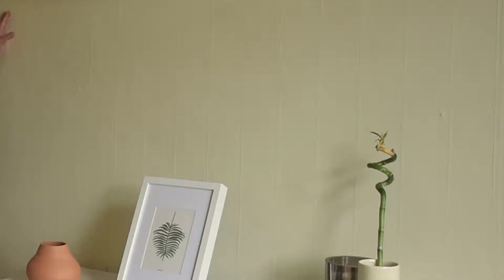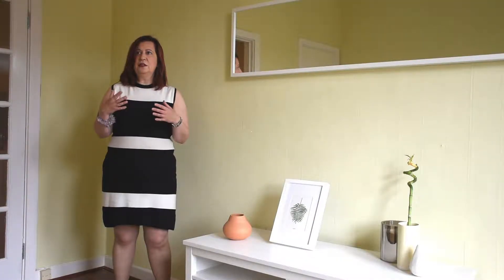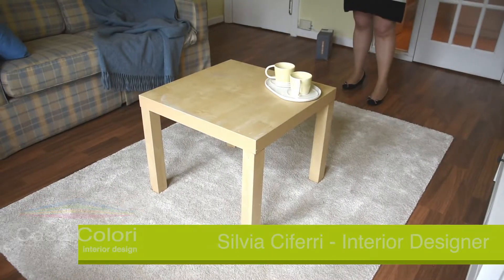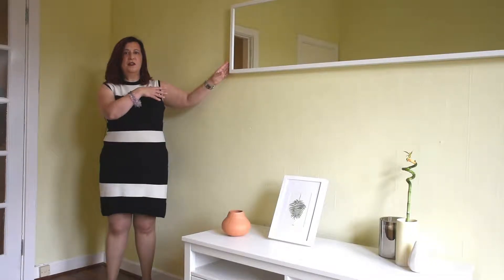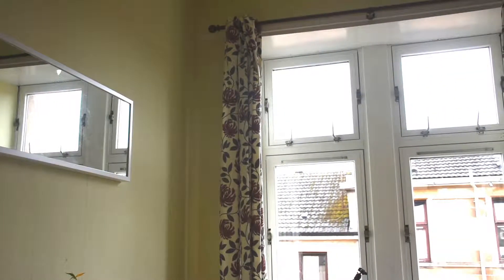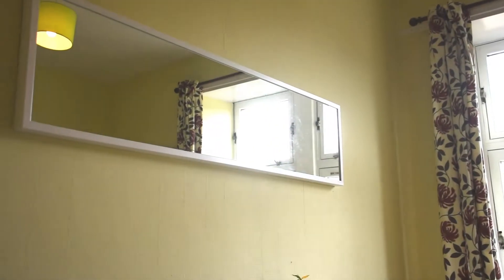I decided to use this lemon yellow because it is a clear color that is going to reflect a lot of light, and this kind of lemon yellow also gives a sense of welcoming coziness and makes the room look brighter than it is. I also placed this mirror strategically because it is very close to the window, so it receives the light reflected by the floor and reflects it back, creating an even brighter environment.